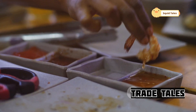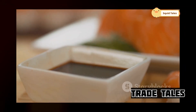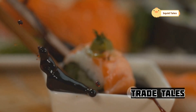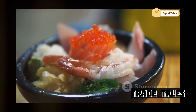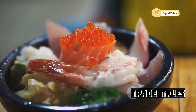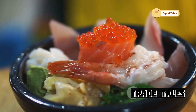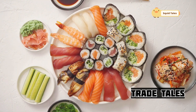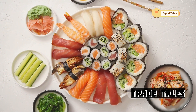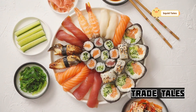Thinly sliced and served raw, sashimi allows the squid's natural sweetness and delicate texture to shine through. Dipped in soy sauce and wasabi, the squid's flavor is enhanced — a symphony of umami that dances on the palate. The salty soy sauce and spicy wasabi create a balance that elevates the natural flavors of the squid. The beauty of sashimi lies in its purity: no heavy sauces or elaborate techniques, just the freshness of the ingredients and the skill of the chef.